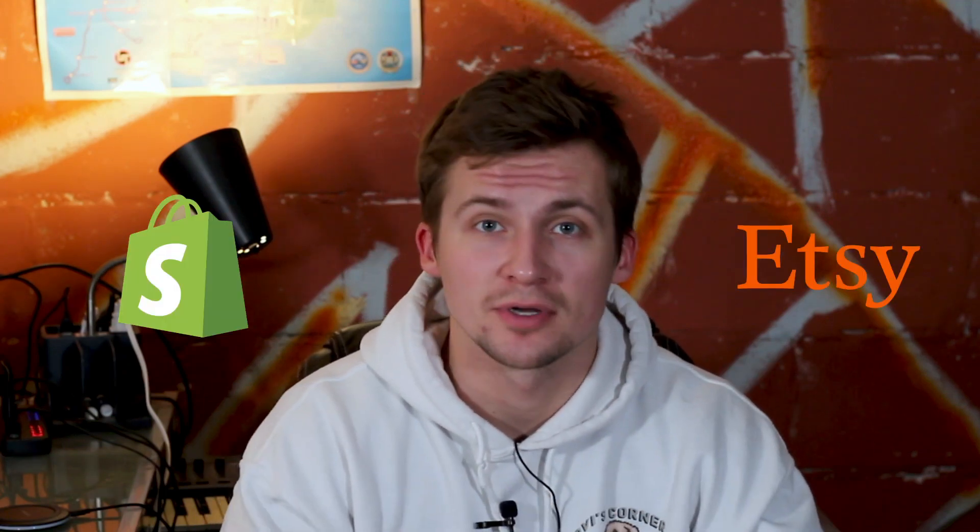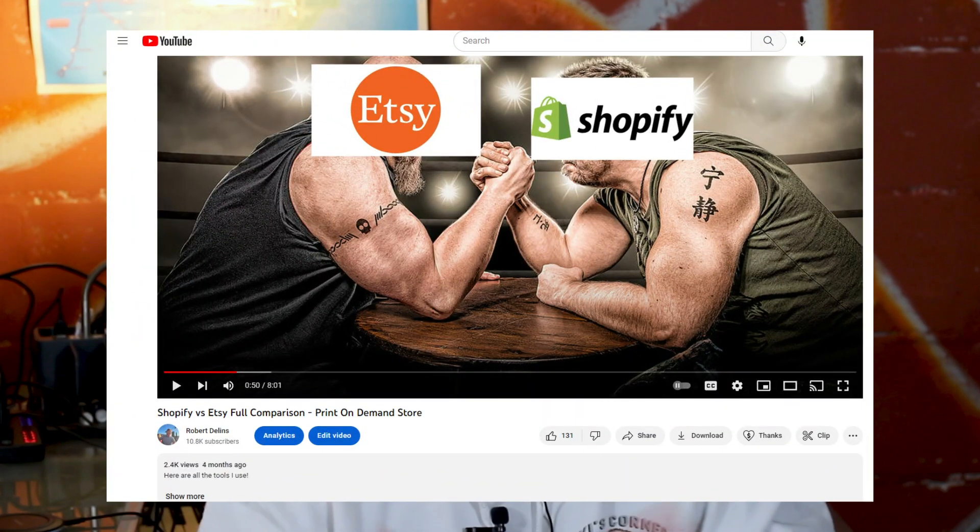In previous videos I've talked about using Etsy and Shopify to host your stores. I've even done a video where I compare the two and talk about the pros and cons of each one. But there are actually a lot of other options outside of Etsy and Shopify, so in this video I want to show you another option for hosting your store online which might be an even better option for you.